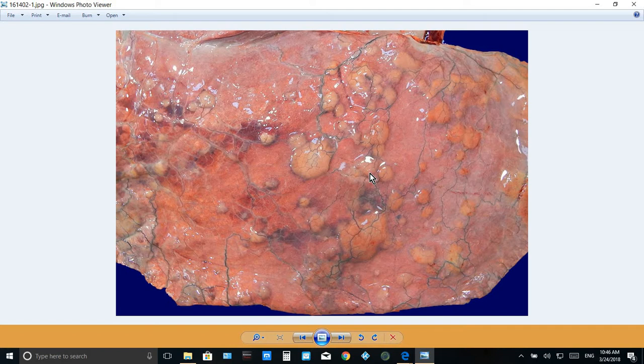As you can notice here, these nodules are widespread, which could indicate that this lesion is associated with either airways or blood vessels. However, because they are superficially presented here on the visceral pleura, it is more likely to be associated with blood vessels.